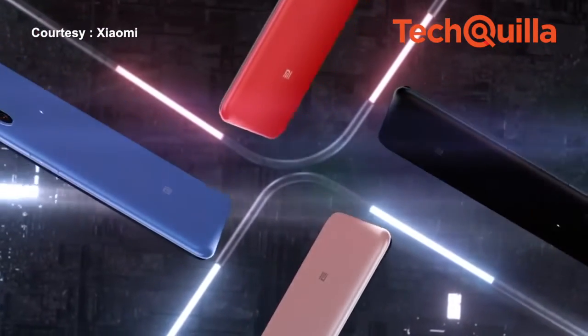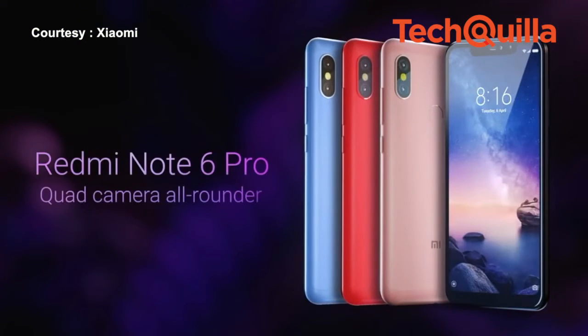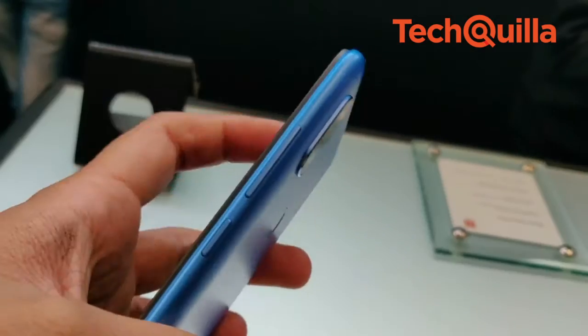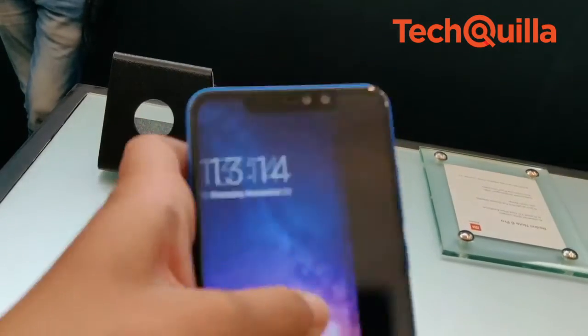The device will go on a Black Friday sale on Mi.com, Flipkart, and Mi Home on 23rd November at a discounted price of Rs 12,999 for the 4GB plus 64GB variant and Rs 14,999 for the 6GB plus 64GB variant.